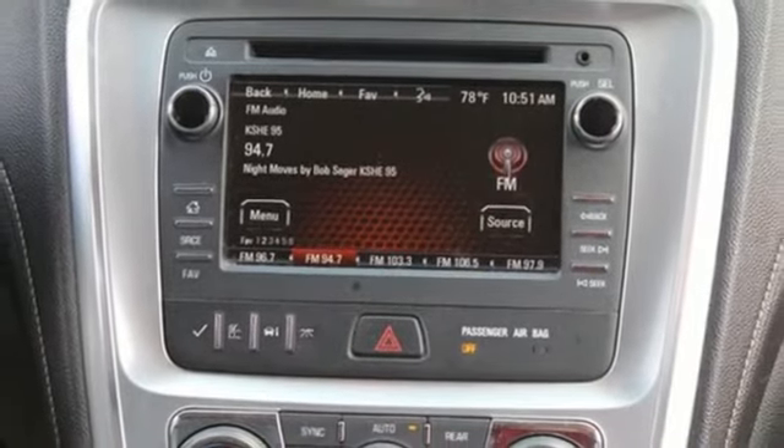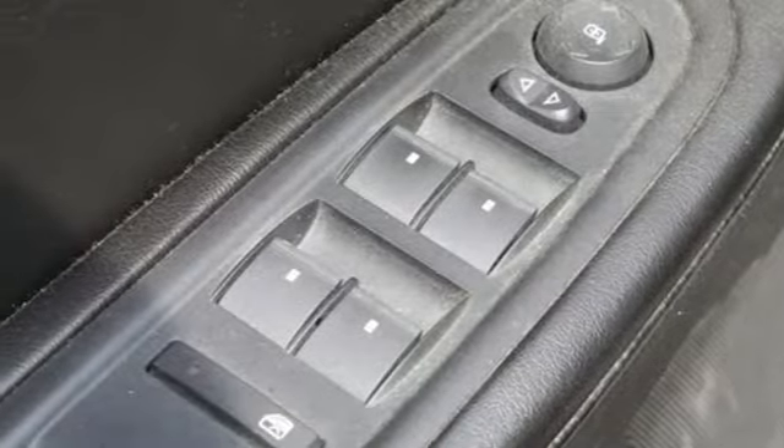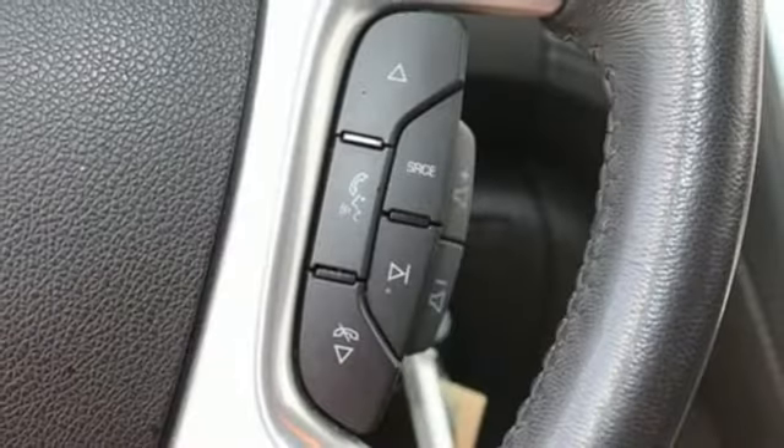Remote engine start, external memory control, aluminum wheels, wireless phone connectivity, and automatic transmission.